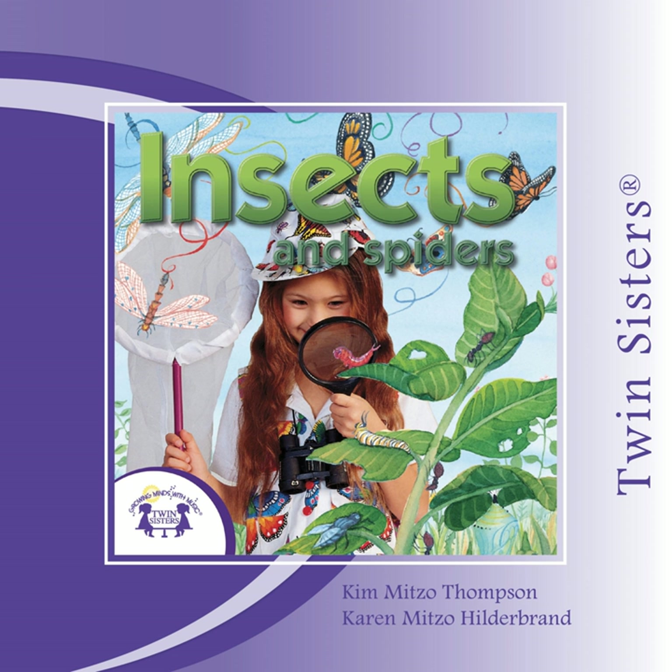A honeybee goes through four different stages before it becomes an adult. It takes only 21 days for the bee to develop from an egg to an adult.